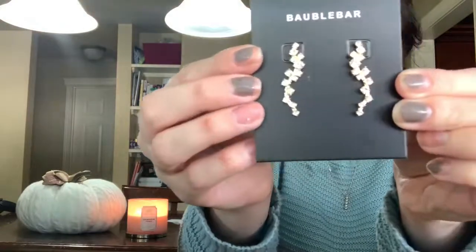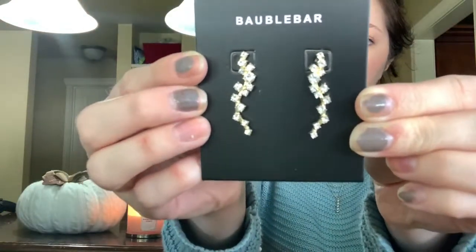The next thing I see are these really pretty bubble bar ear crawler earrings. I'm going to take them out so you're not seeing a glare from the sun. They're really pretty — they'd even look nice just dangling down from your ears. I found that ear crawlers don't stay on my ears because I have such small ears, but either way they're really cute.